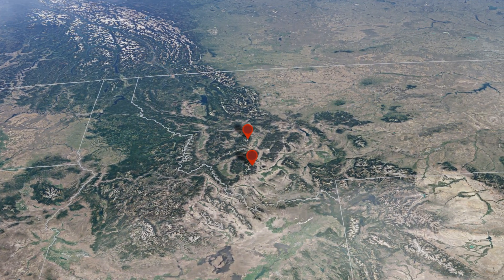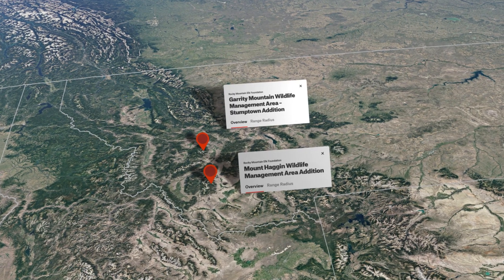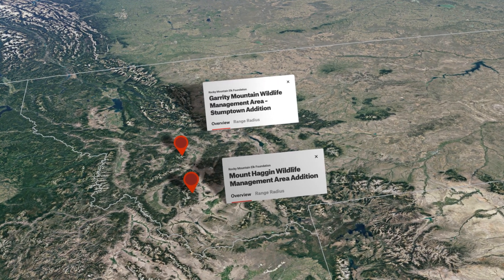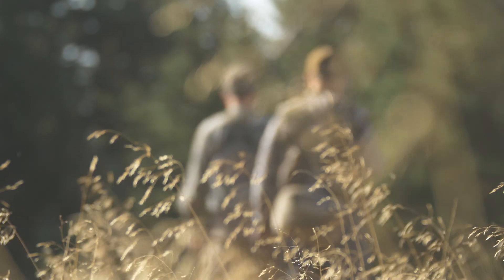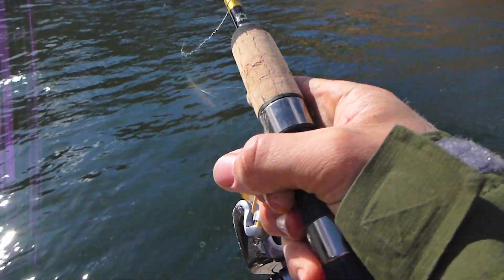Within just a few months in 2020, the Rocky Mountain Elk Foundation completed two different projects in western Montana within about 20 miles of each other. The result is more room to roam for hunting, fishing, and other outdoor activities.